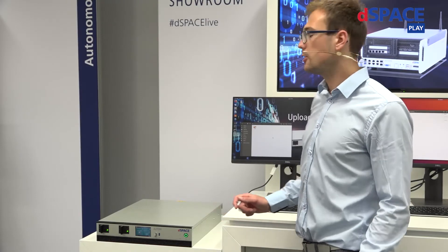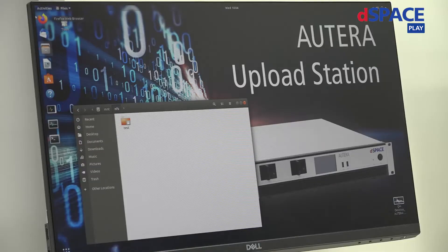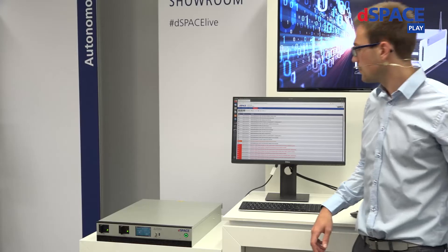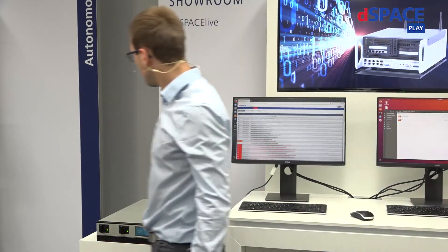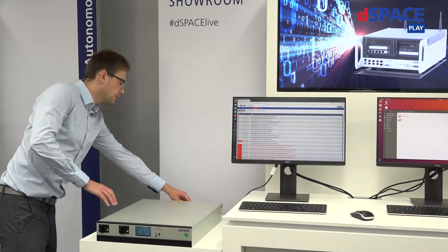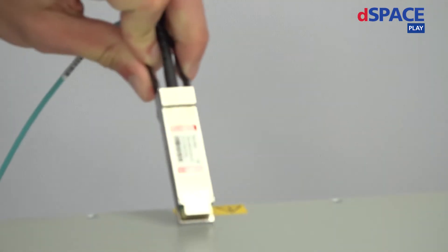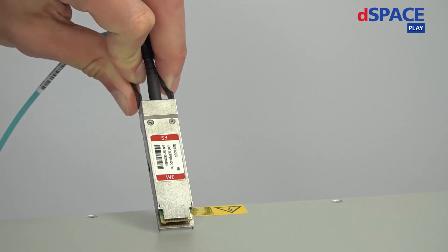Speaking about error messages, you can always also have a look at the web interface and see the log messages to check for errors as well. So how did we do that? In the back of this device, I have this optical QSFP cable. This cable can transfer data with up to 100 GB per second.